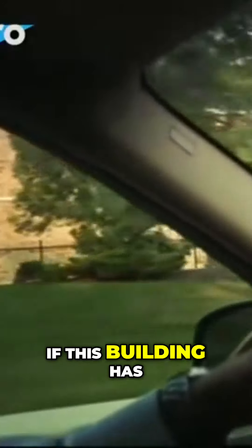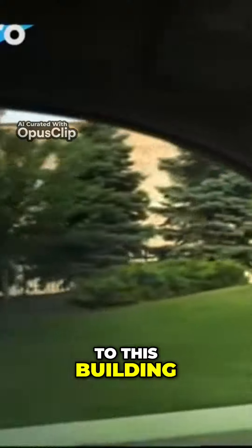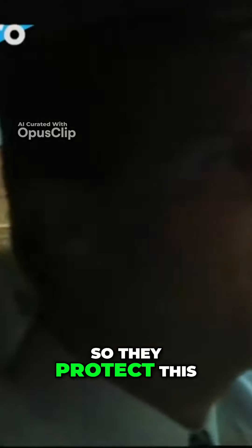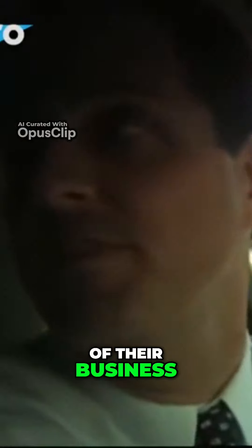The windows. If this building has a problem, if this building is damaged, if anything happens to this building, they run the risk of not being able to execute trades. So they protect this. This is the heart and the lifeblood of their business.